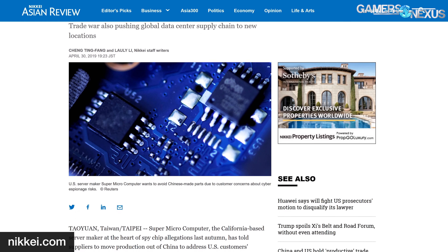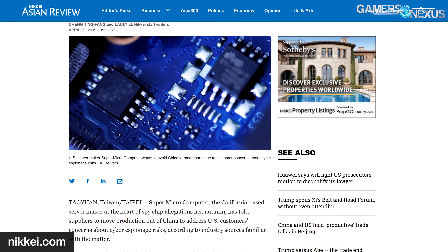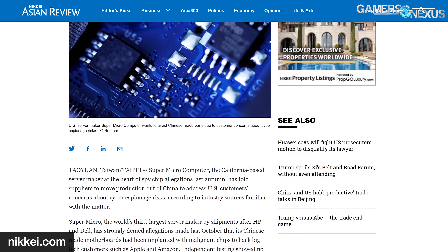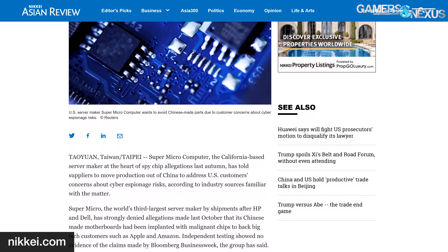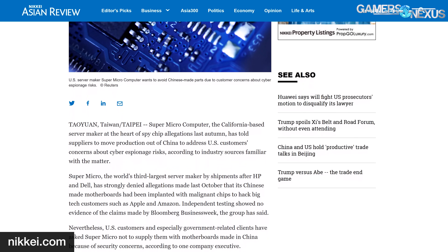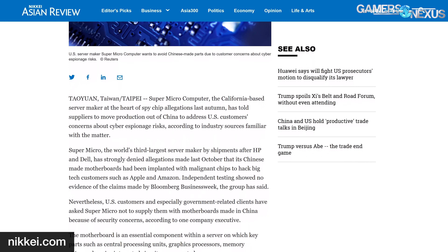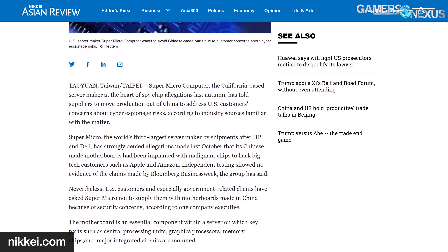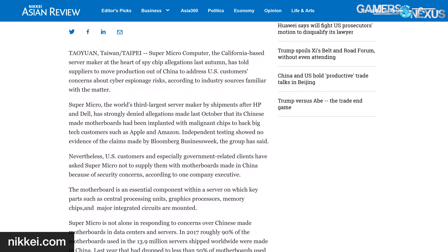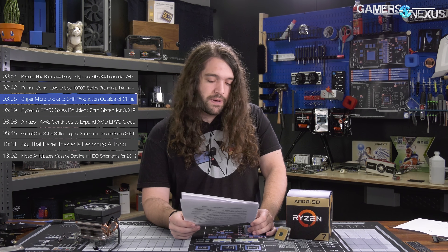Since last October when Bloomberg's report came out, Supermicro has seen a significant decline in sales, especially in the US. According to analysts, it's possible Supermicro could slide into fourth place, which would put it behind Amazon. Supermicro has accelerated its ambitions of becoming more self-reliant and has broken ground on a new $65 million factory in Taoyuan, Taiwan — about 40 minutes from Taipei, where Computex is held. That'll be something interesting to follow up on as it expands.